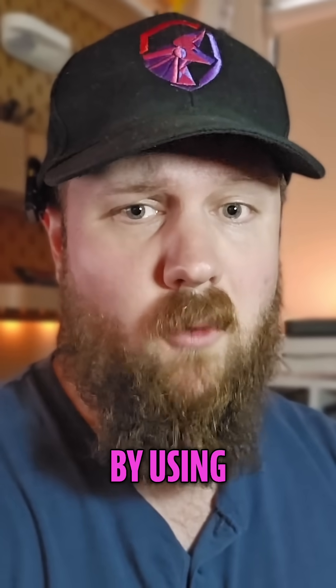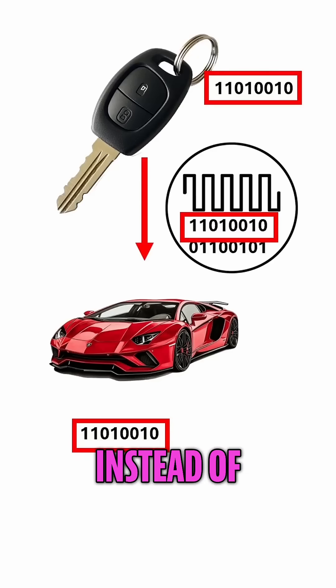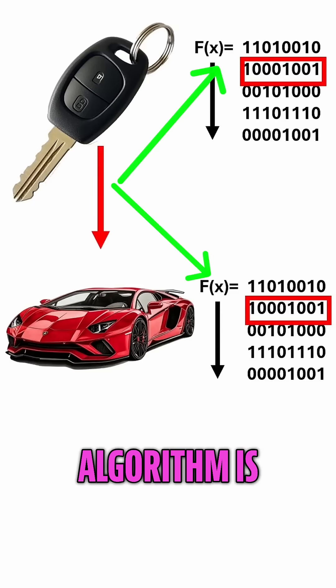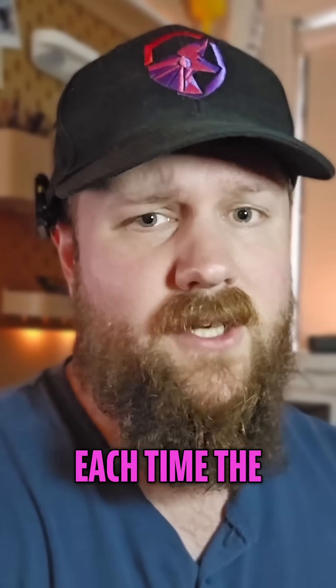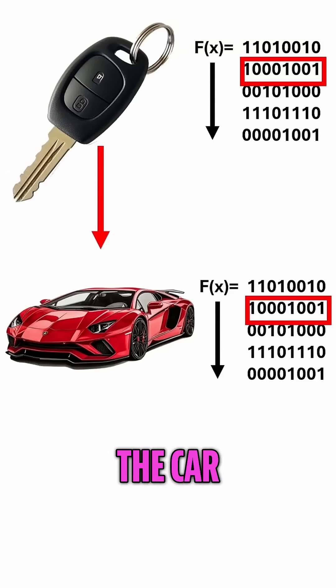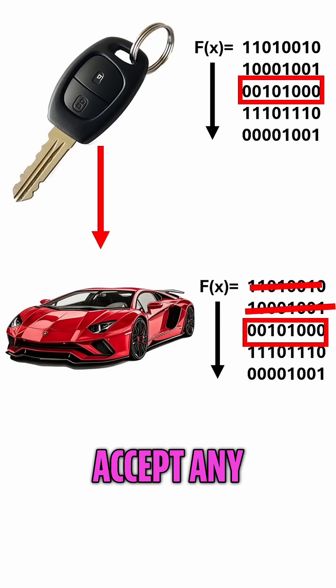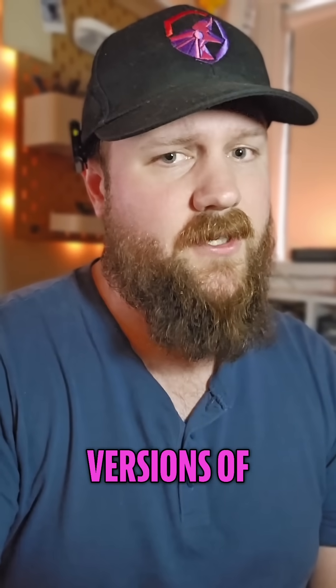Newer cars prevent this by using what are called rolling codes. Instead of using a single hard-coded identifier, an algorithm is paired between the car and the key fob that generates codes. Each time the key fob is pressed or the car receives a message, it moves on to the next code and the car won't accept any previous codes that could be replayed. There are some more complex versions of replay attacks that can defeat rolling codes, but you'll need more than just a Flipper Zero to pull them off. That's maybe something for another video.